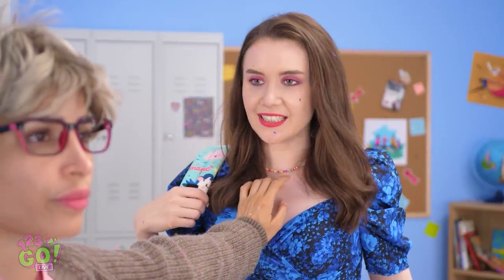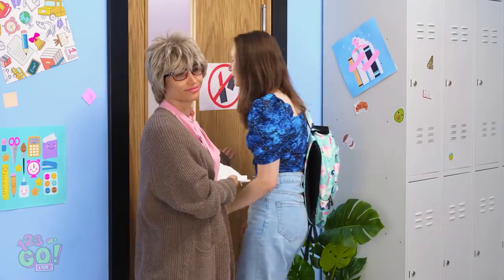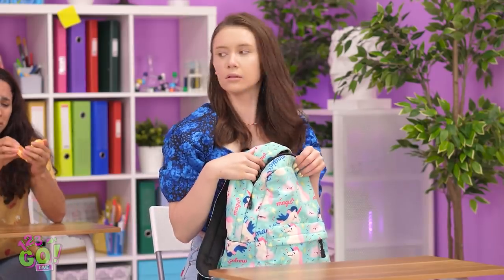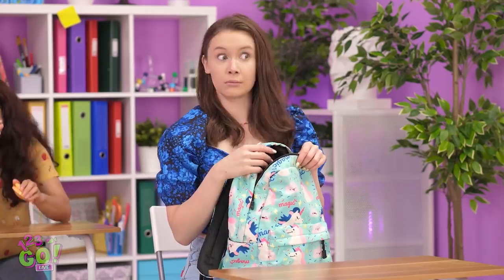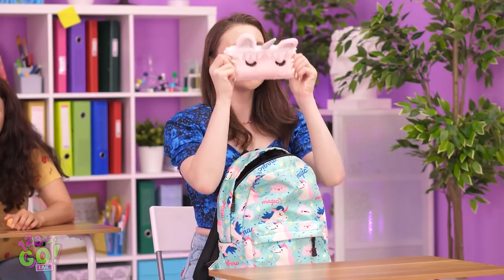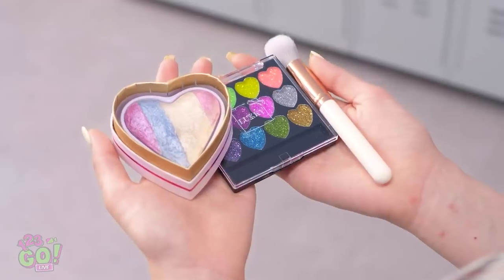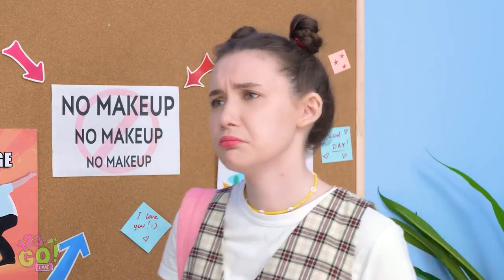Stop right there! No makeup allowed — clean it off your face. No! My beautiful face! You're fine, now enjoy class. She's the absolute worst! Ugh, I look so terrible! Time to break out the emergency supplies. There! That's much better. Hey, look at her — she's got makeup! I'm so jealous! No makeup? Ugh, that's the worst. I better put it in my locker.